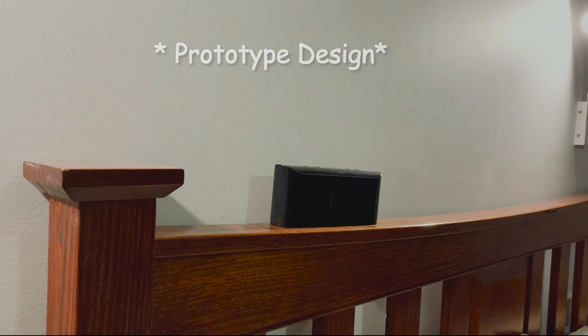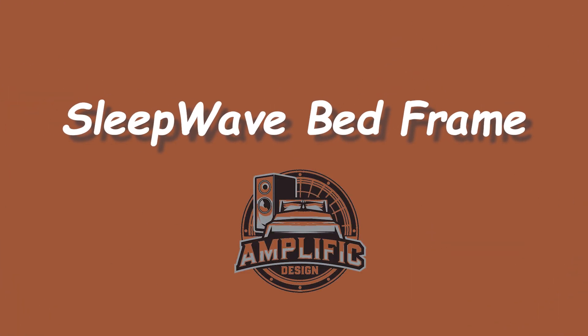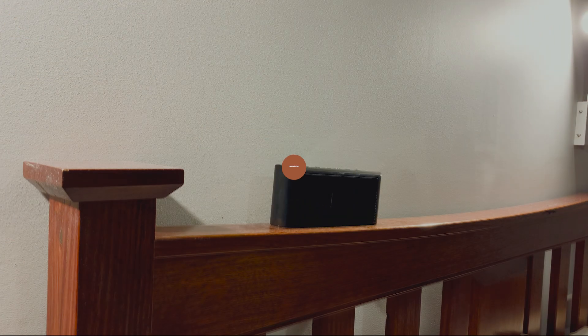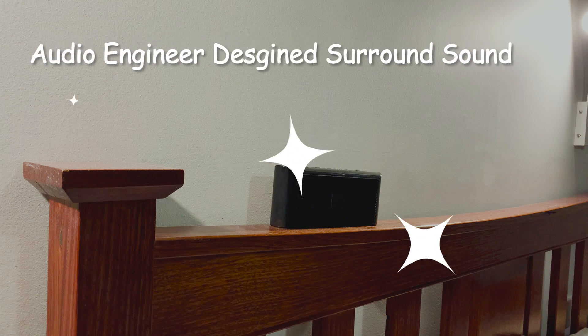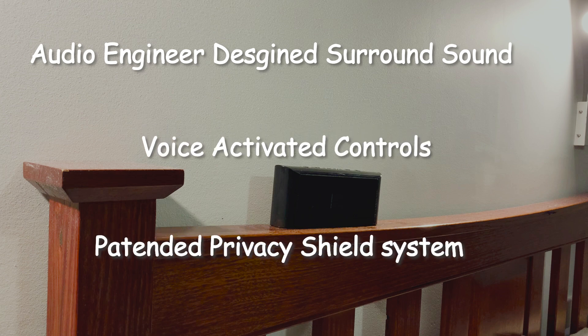Introducing the all-new Sleep Wave Bed Frame by Amplific Design. The Sleep Wave Bed Frame features an audio-engineer-designed surround sound system with optional voice-activated controls and our brand-new patented Privacy Shield System, ensuring you have the privacy